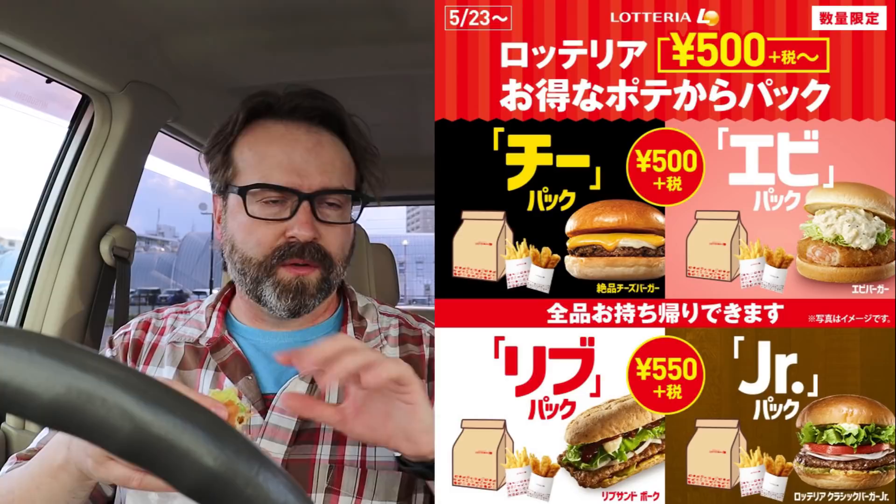The avocado ebi burger by itself is 390 yen. You're getting three karaage pieces and fries for an extra 110 yen, which sounds like a pretty good deal. It's not just avocado — there's a tangy creamy mayonnaise mixed in there too. The deal is running until the end of the month or possibly into the next month. There's also a cheeseburger version and a few other versions available — check their website to see which one you want to try.